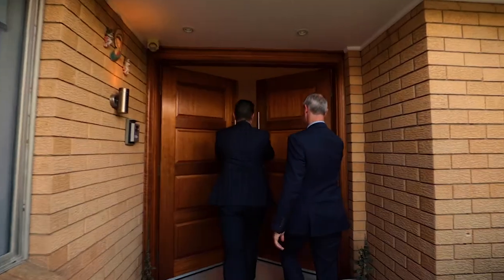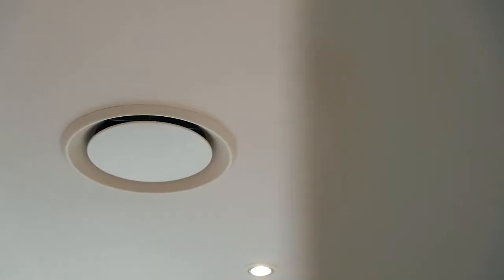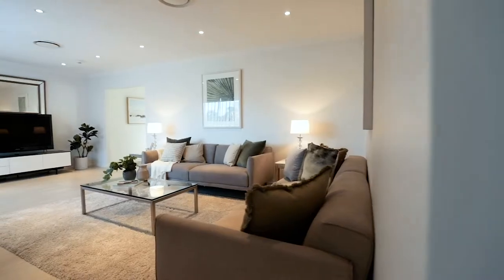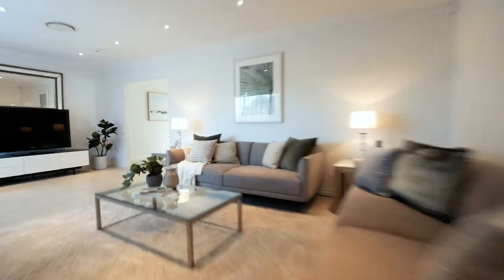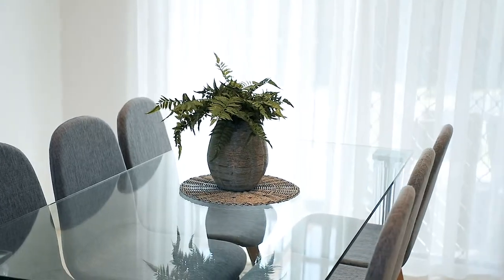Stepping into the property, clean fresh updates are presented throughout — from the ducted air conditioning, LED lighting, detailed cornices, and alarm system to the crisp paint job. The separate lounge and dining areas, along with the family area, present an impressive floor plan for all members of the family.